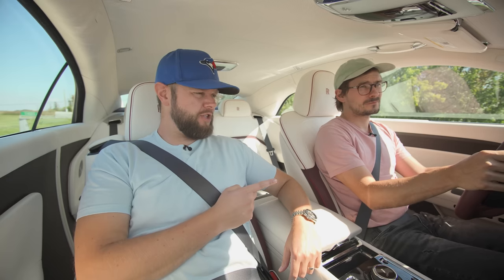2024 fully electric Rolls-Royce Spectre, without launch control. Amazing.